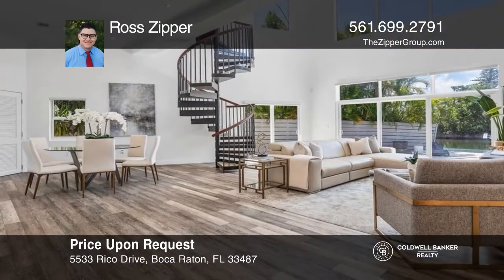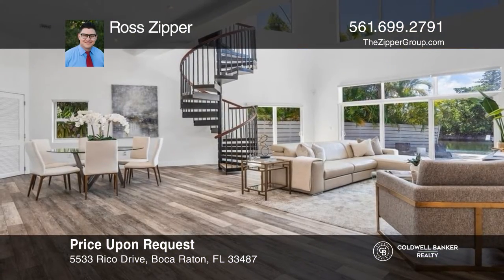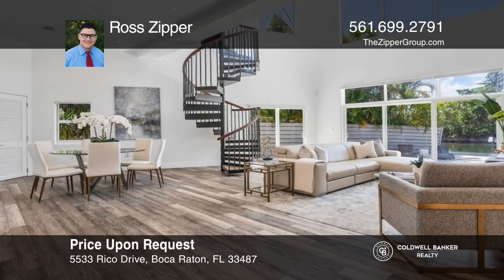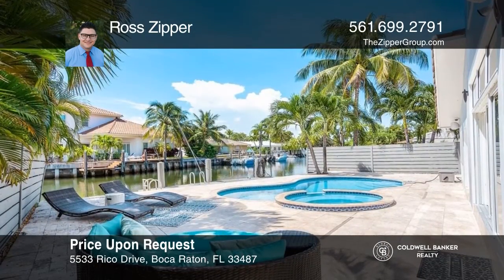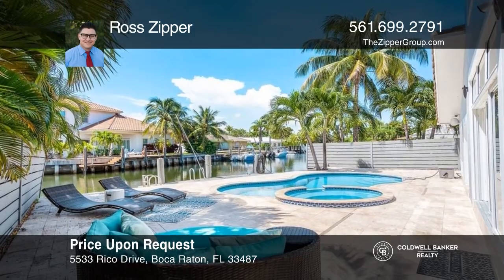This open-plan pool home offers modern decor and porcelain wood floors. Enjoy a great location near the Intracoastal. Come see all this home has to offer with Ross Zipper.